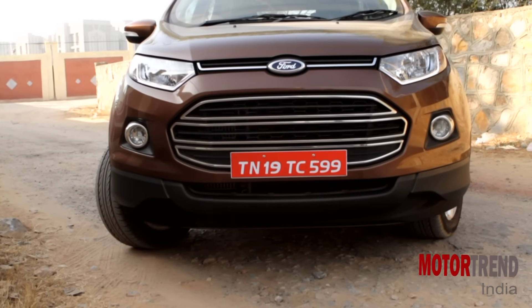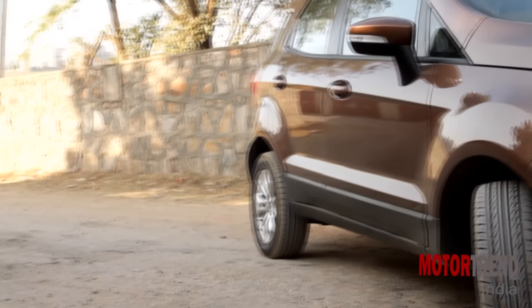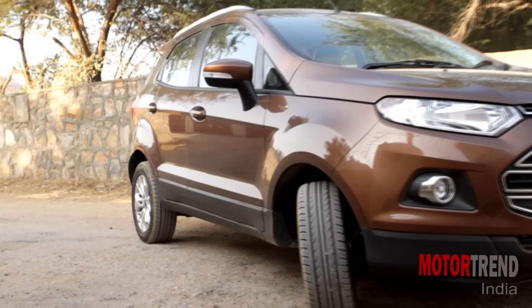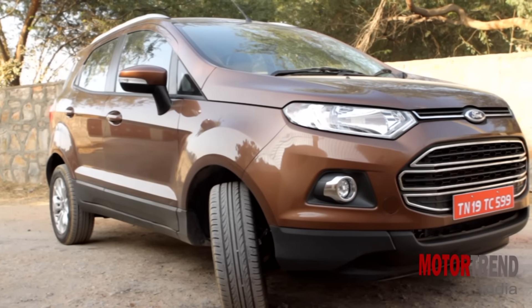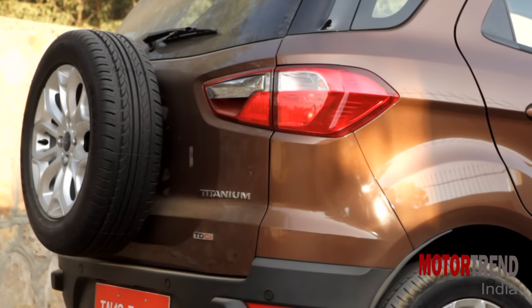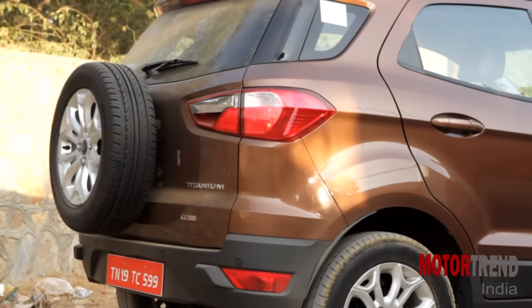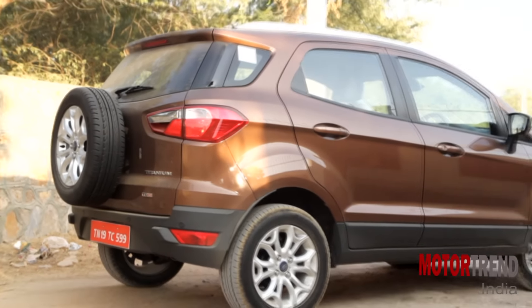When launched two years back, Ford had struck gold with the EcoSport. The design, features, new engines, plus the shock pricing had meant that the EcoSport went off to a great start. Basically, no one had an answer to this Ford compact SUV that was styled unlike anything else. Seeing the success, other car makers jumped in on the compact SUV bandwagon. Today, the compact SUV space has exploded, which means that the EcoSport has competition to deal with.